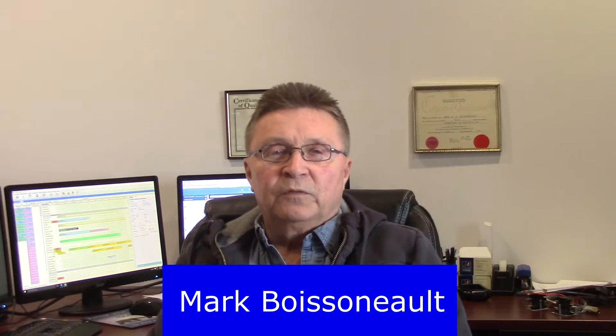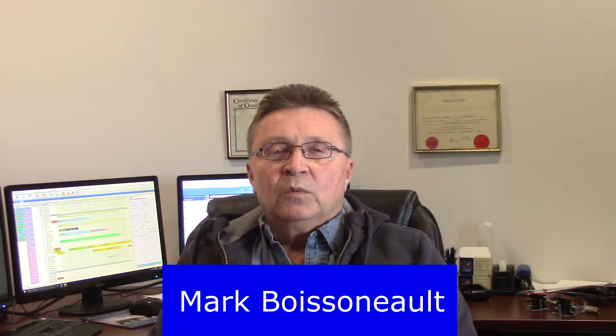Hello, my name is Mark Boissoneau from Trades and Mechanical. We get a lot of questions from customers when we're in their homes about different topics. Today in this video we're going to be talking about modulating furnaces.